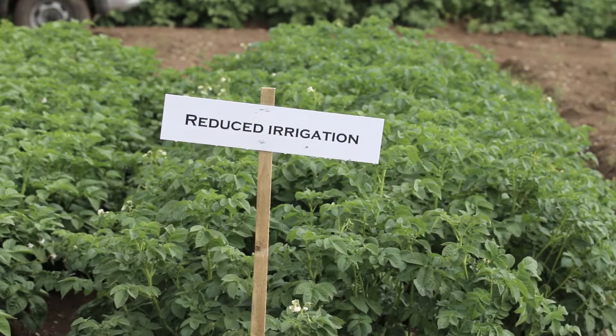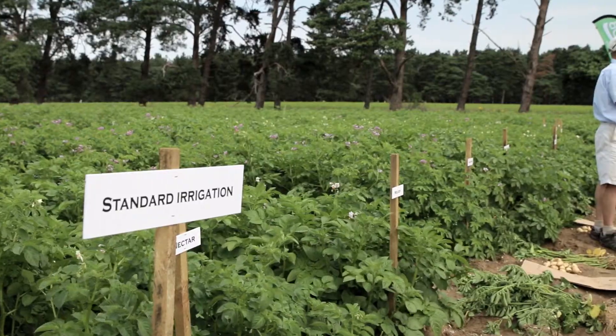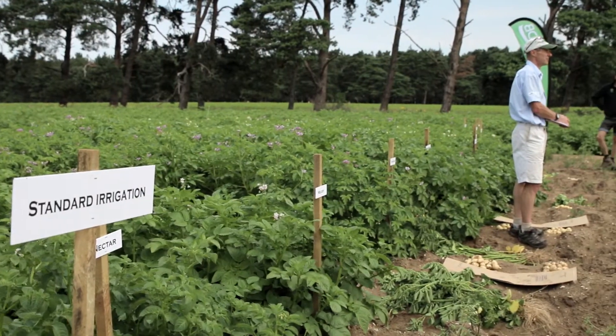In this trial we've been monitoring emergence and tuber initiation, so we're pretty clear when varieties are due to be timed for irrigation correctly. The regime behind us was irrigated twice during the period of scab control, and the region behind me — which is the standard farm practice — has now had five doses of irrigation applied.